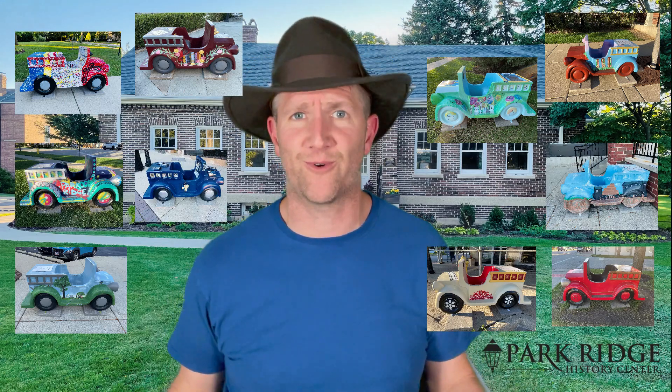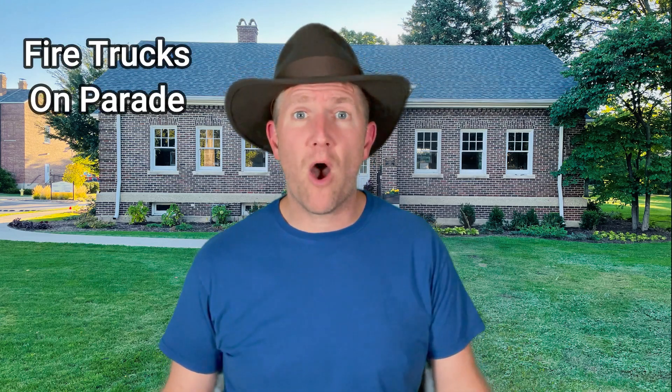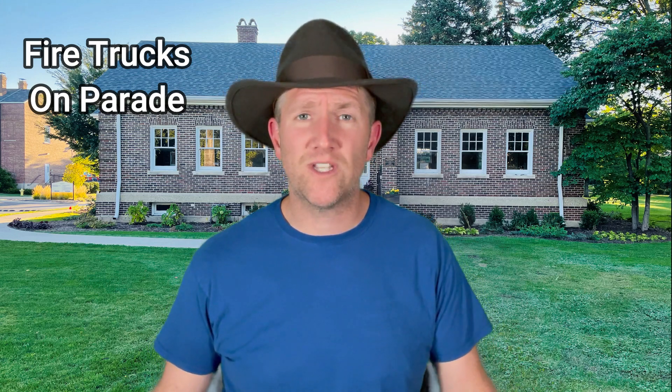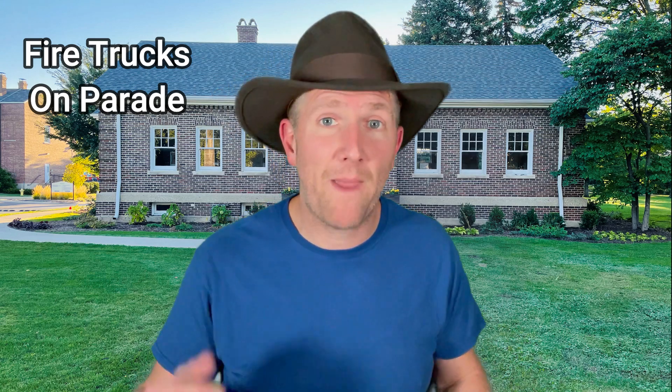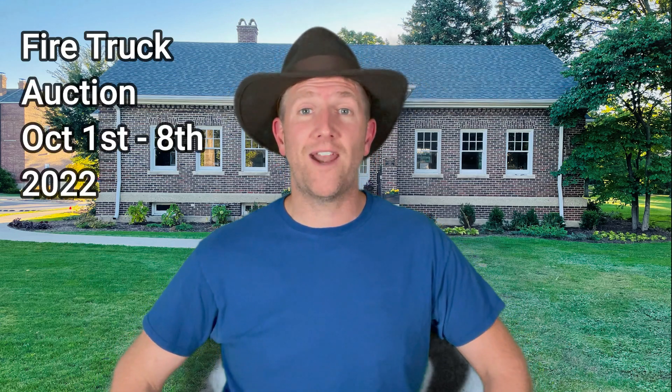Hey, Brian Krause here with the Park Ridge History Center. This summer you may have seen fire trucks displayed all across Park Ridge, and there's good reason for that. Fire Trucks on Parade is a public art project in partnership with Stroll Park Ridge Magazine. This was 10 fire trucks made of fiberglass, sponsored by 10 local businesses, and painted by local artists depicting scenes and history of Park Ridge. You have the opportunity between October 1st and 8th to bid on a fire truck that you can place at your home or at your business.